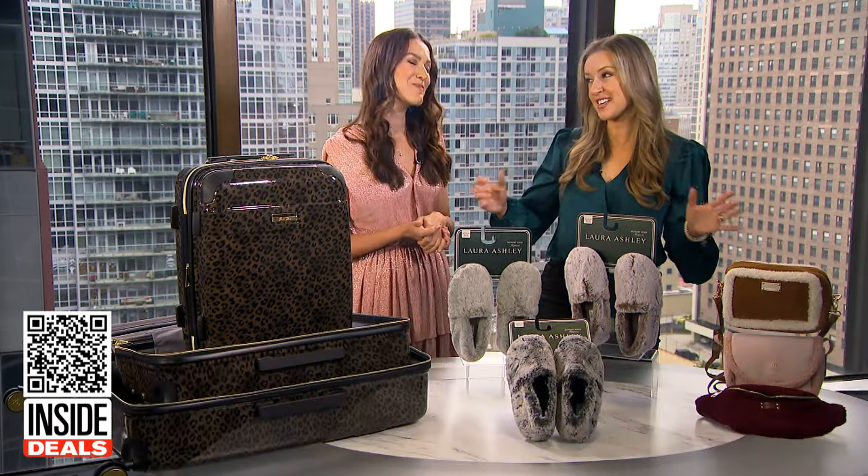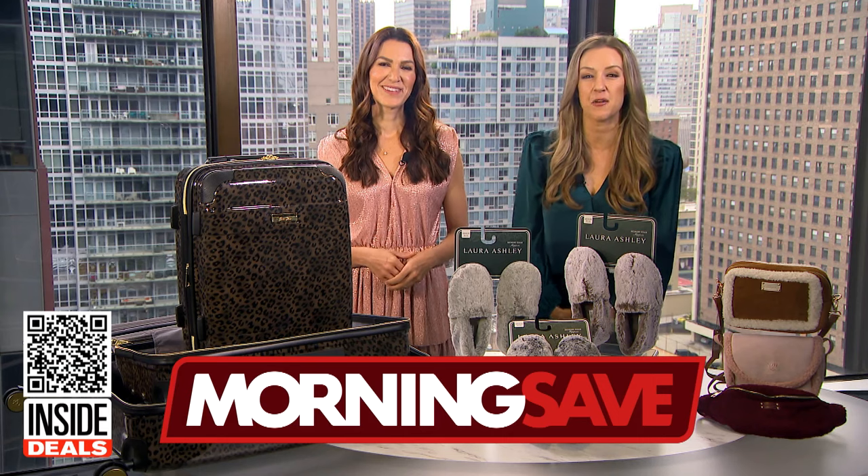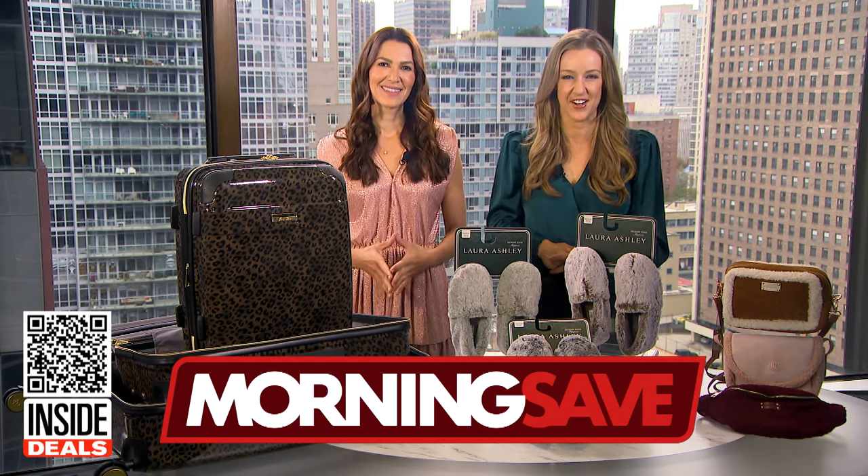You got me excited for winter with all these items! Thank you, Anna. For more information about these early Black Friday deals, you can scan the QR code below or you can visit MorningSave.com.